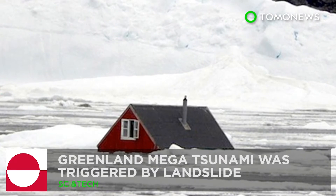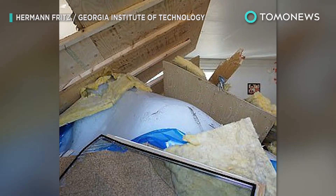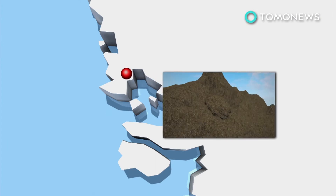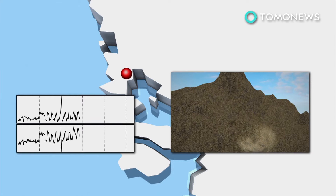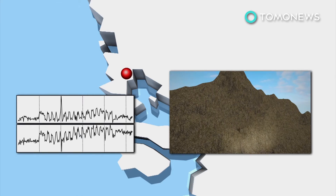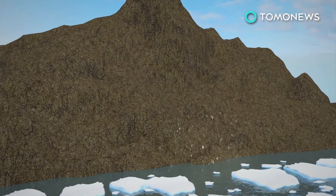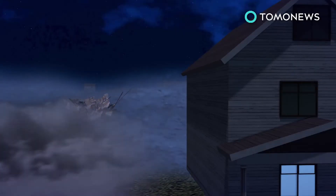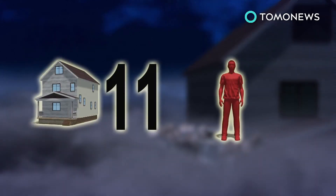Researchers say a mega-tsunami that devastated a Greenland settlement in June was triggered by a landslide. On the night of June 17th, a landslide hit Karatfjord on Greenland's west coast. The landslide was so large it produced a seismic signal suggesting a magnitude 4.1 earthquake. Large volumes of rock plunged 1,000 feet into the waters below, shattering a glacier and triggering a mega-tsunami with waves over 90 meters high. The tsunami devastated a nearby fishing village, washing away 11 houses and leaving at least four people presumed dead.